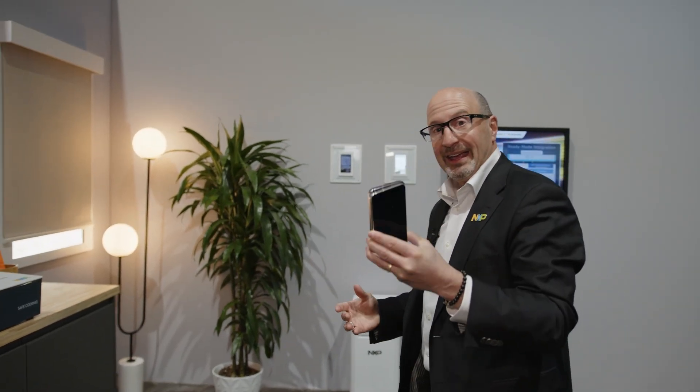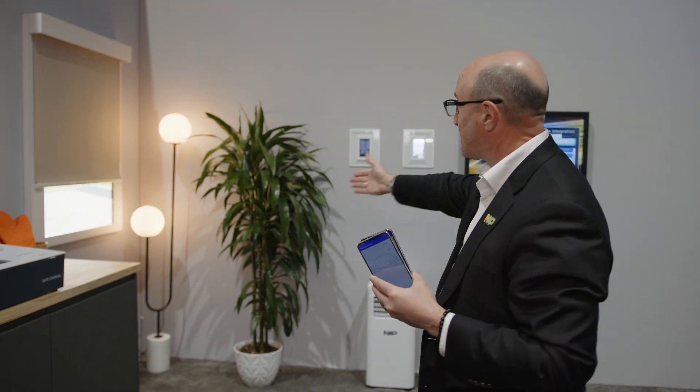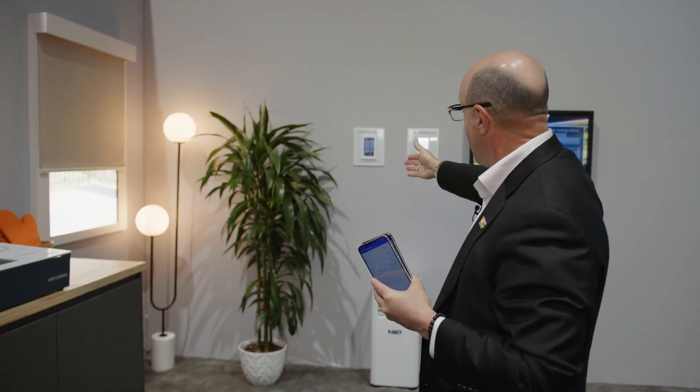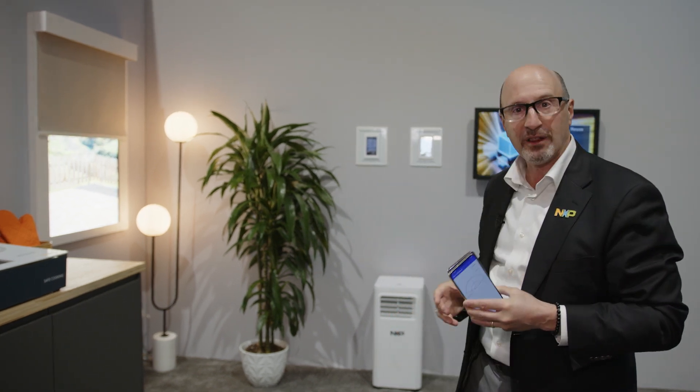As we enter the house, it understands my preferences. It starts to adapt by opening the blinds, adjusting the temperature, modifying the air conditioning, and turning on the lights.